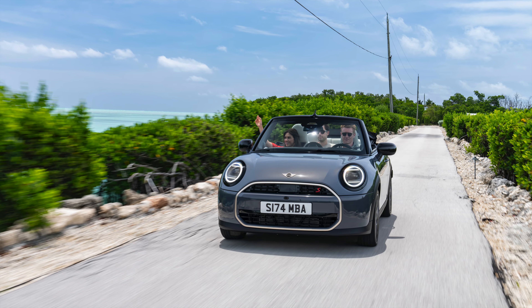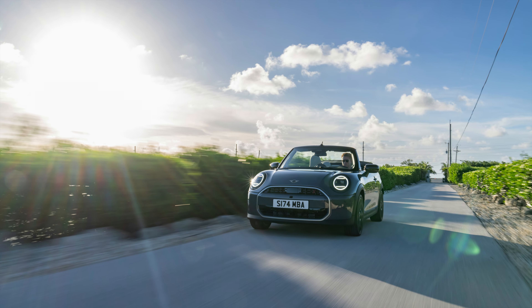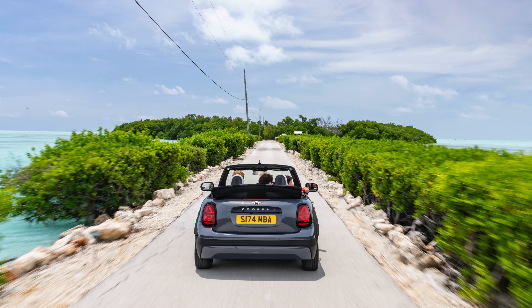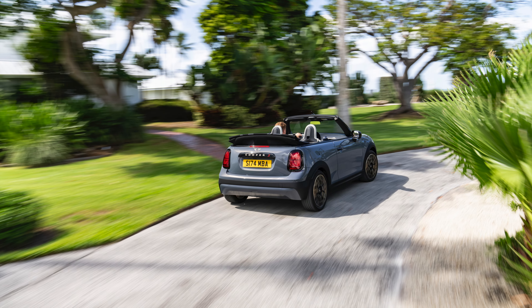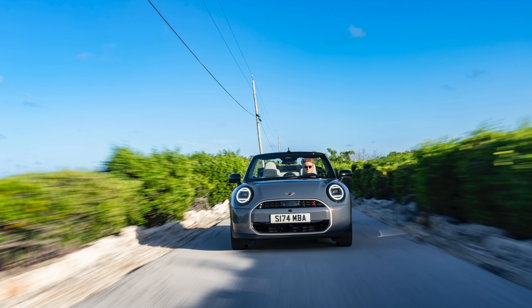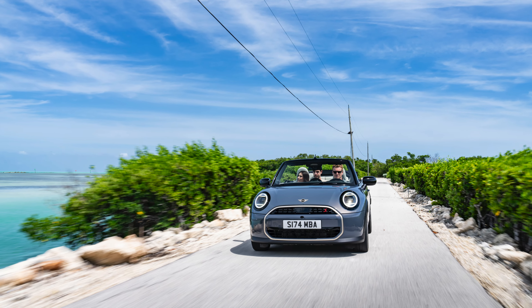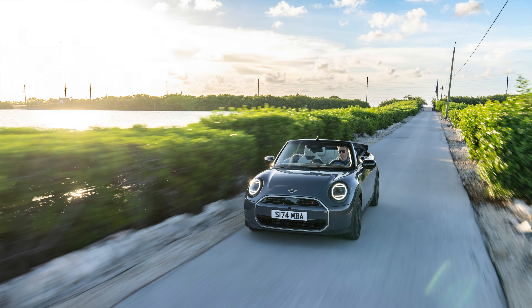Two powerful petrol engines for iconic driving fun. The new Mini Cooper Convertible is offered with a choice of two advanced petrol engines. The Mini Cooper Convertible C has a power output of 163bhp, a maximum torque of 250Nm and accelerates from 0–62mph in 8.2 seconds, with a top speed of 137mph.